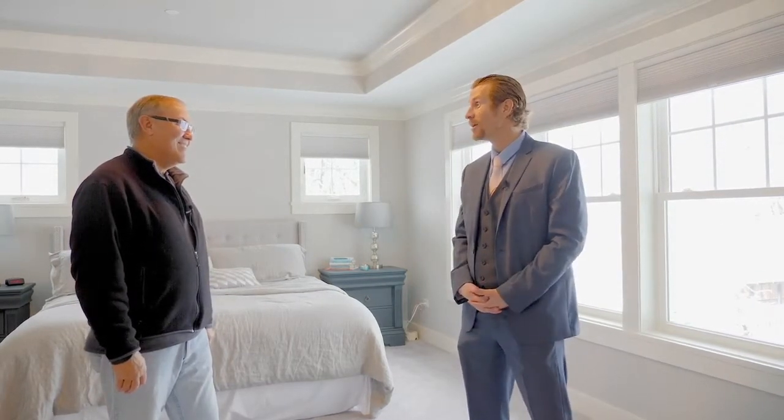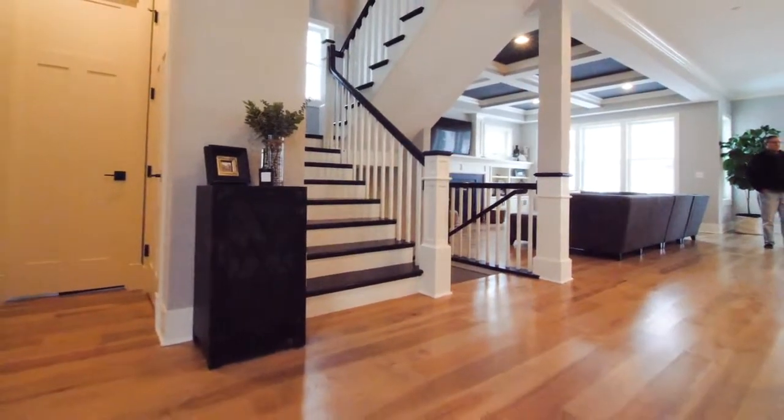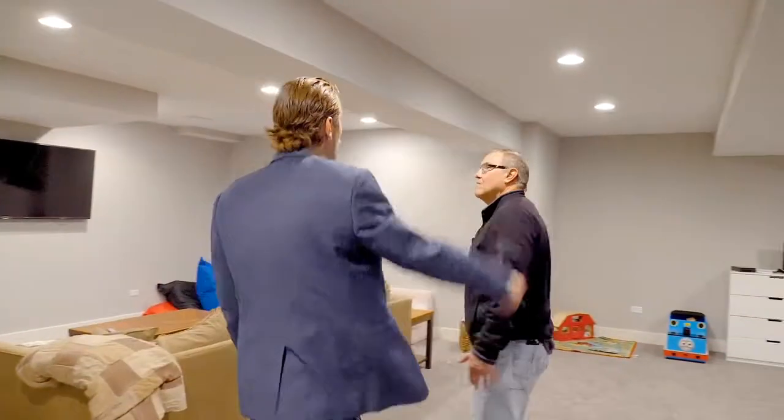One last thing to check out — I want to check out the man cave in the finished basement. And here is the finished basement. Wow, this is really great space. I love the high ceilings — I'm over six feet tall and it doesn't feel like a basement at all. It has nine-foot ceilings, which is the same as Wakeman. The owners have finished this area out as a kids' hangout, which is fine.